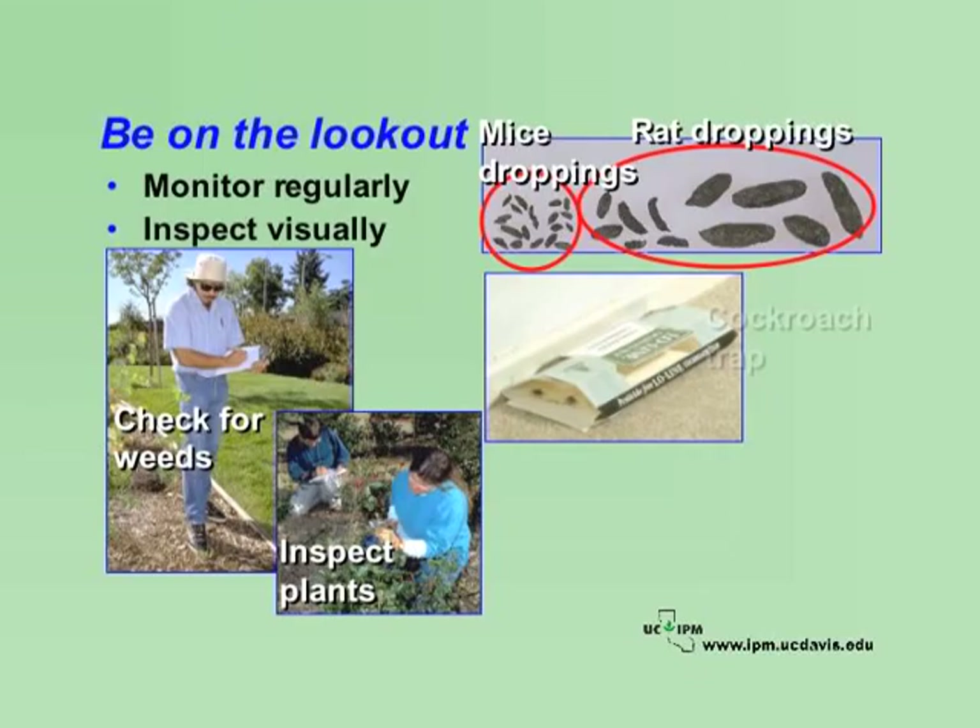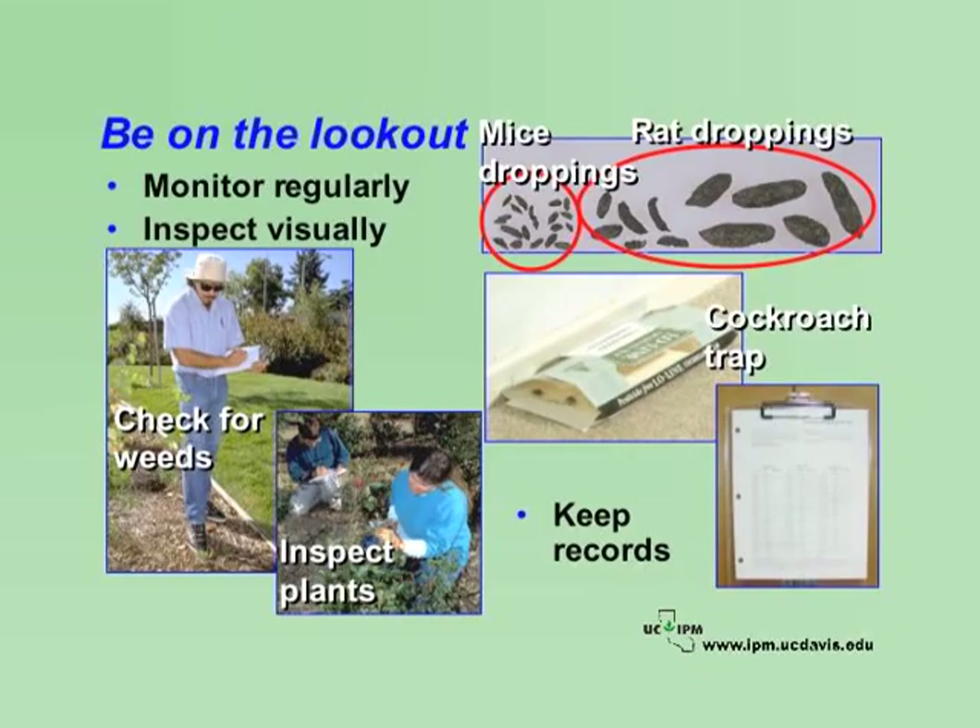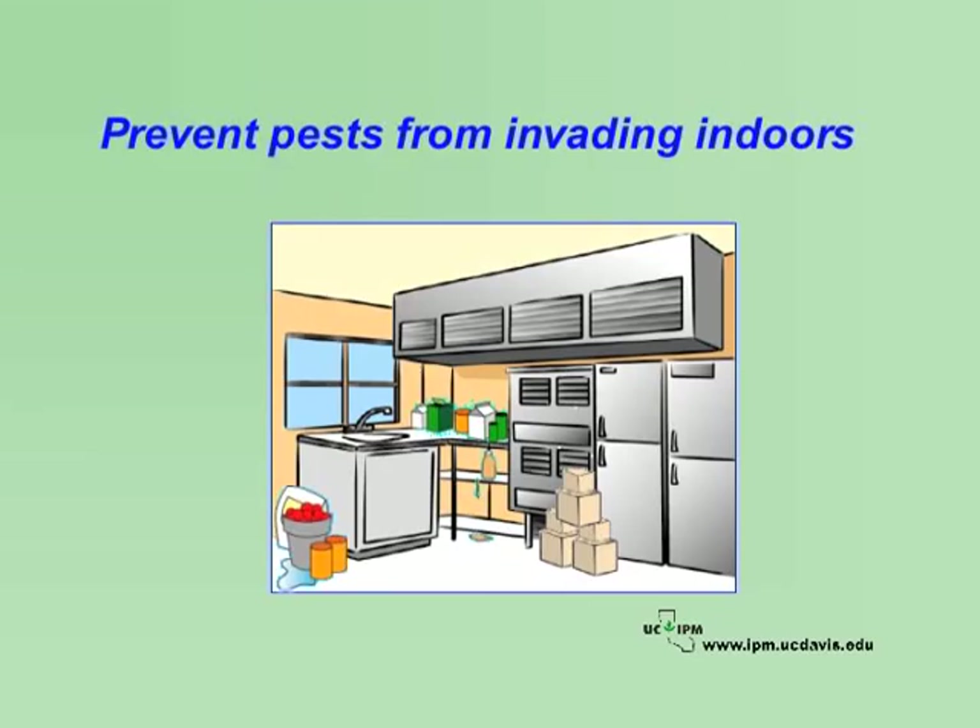Monitoring devices, such as sticky traps for cockroaches, are available to help you detect several types of pests. Place traps where pests are likely to find them and check them often. Monitoring helps you determine the optimum time for controlling pests to prevent problems from getting bigger. Keep records of pest activity and note what action you are taking, if any. Remember that pesticide use must be recorded. Hang a clipboard with a monitoring form where you know you'll see it daily, and record all important information.